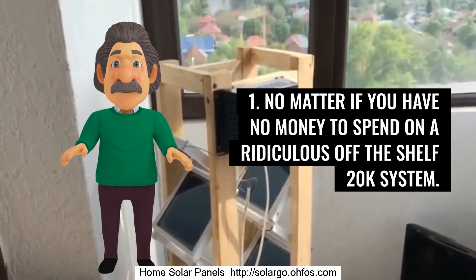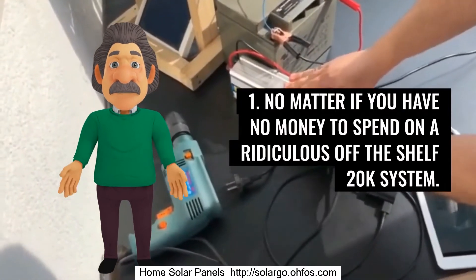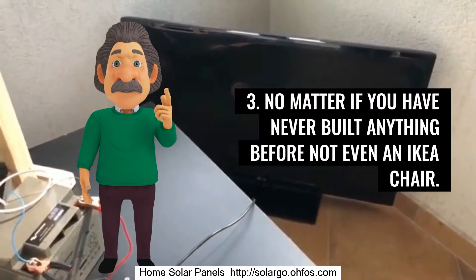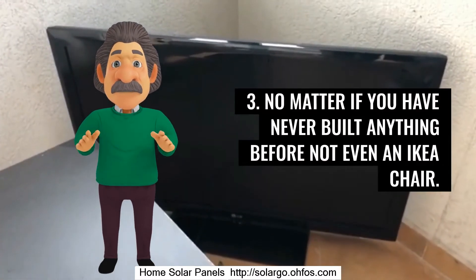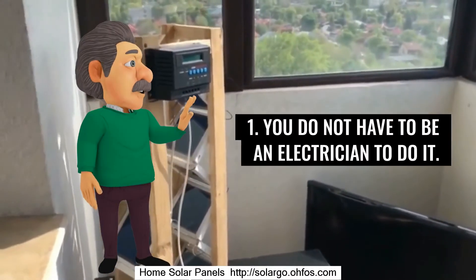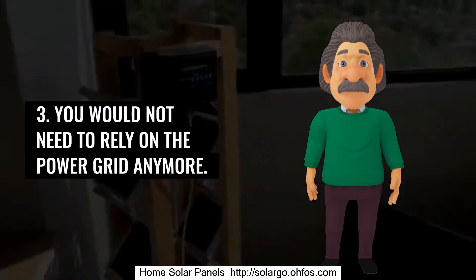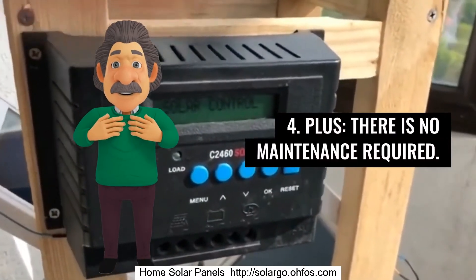No matter if you have no money to spend on a ridiculous off-the-shelf $20K system. No matter if you do not have the time or patience to go through trials and errors. No matter if you have never built anything before — not even an IKEA chair. The benefits are nothing short of amazing. You do not have to be an electrician to do it. It does not take up a lot of space. You would not need to rely on the power grid anymore. Plus, there is no maintenance required.